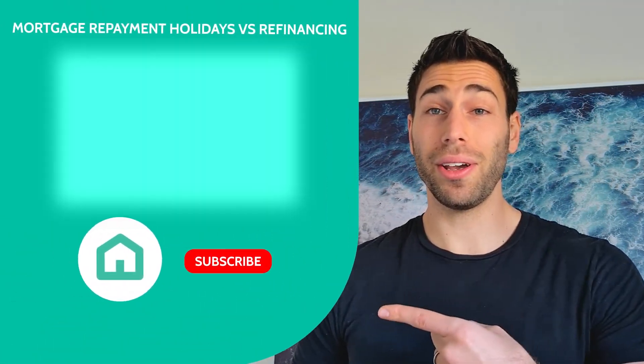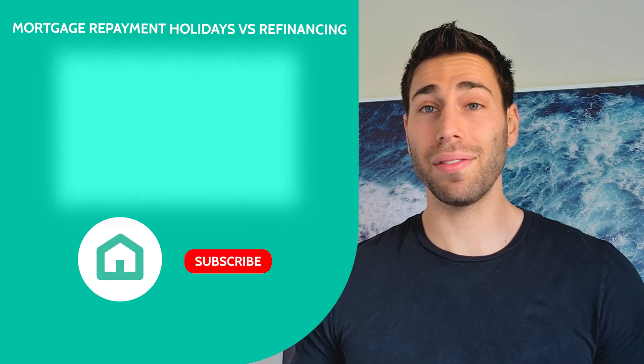Before you consider refinancing, it's important to work out whether the costs involved stack up against the savings that you're going to receive from switching to a better home loan. But what if you're under mortgage stress? Is refinancing still the best option? Check out our next video here where we'll look at repayment holidays versus refinancing.